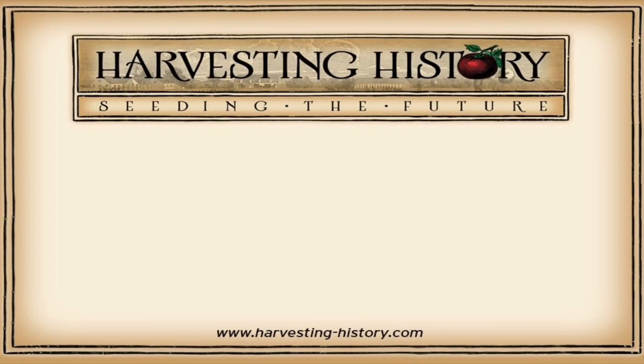If you have enjoyed this video, please come to our website www.harvesting-history.com where you can purchase heirloom, non-GMO vegetables, flowers, and herbs. Please like, subscribe, and share our channel with your friends. On the left side of your screen is our most recent video, and on the right side of your screen is one of our playlists. We are Harvesting History, seeding the future.